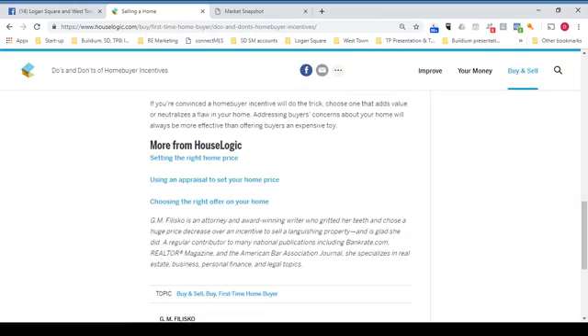If you're convinced a home buyer incentive will do the trick, choose one that adds value or neutralizes a flaw in your home. Addressing buyer concerns about your home will always be more effective than offering buyers an expensive toy.